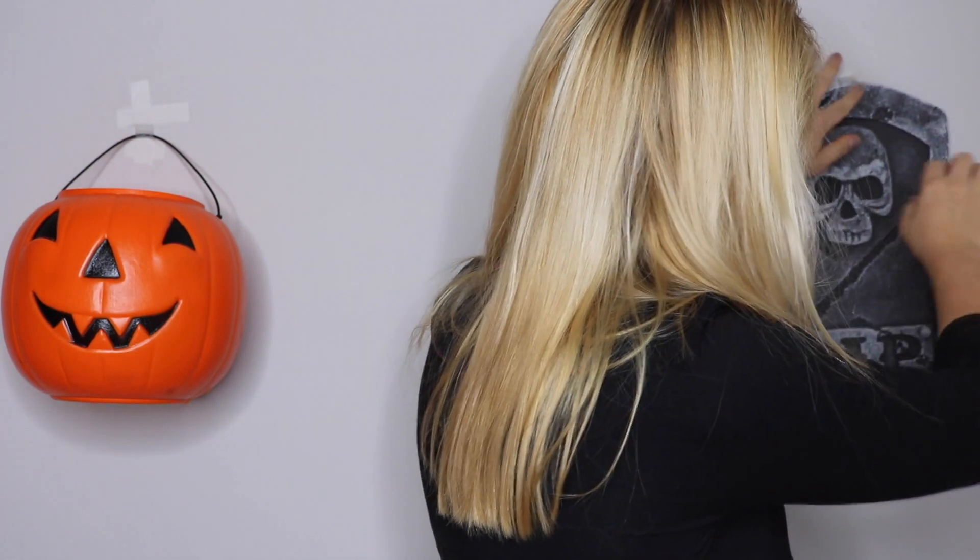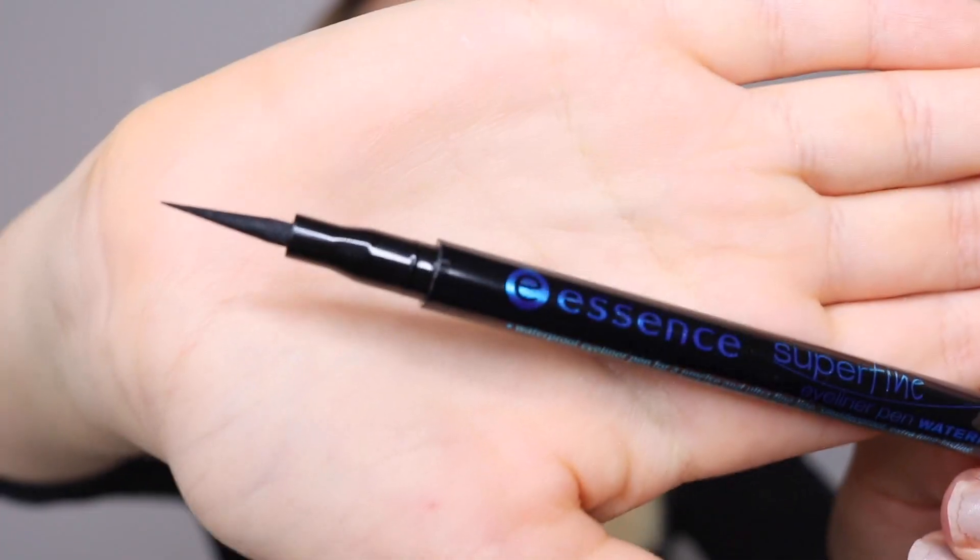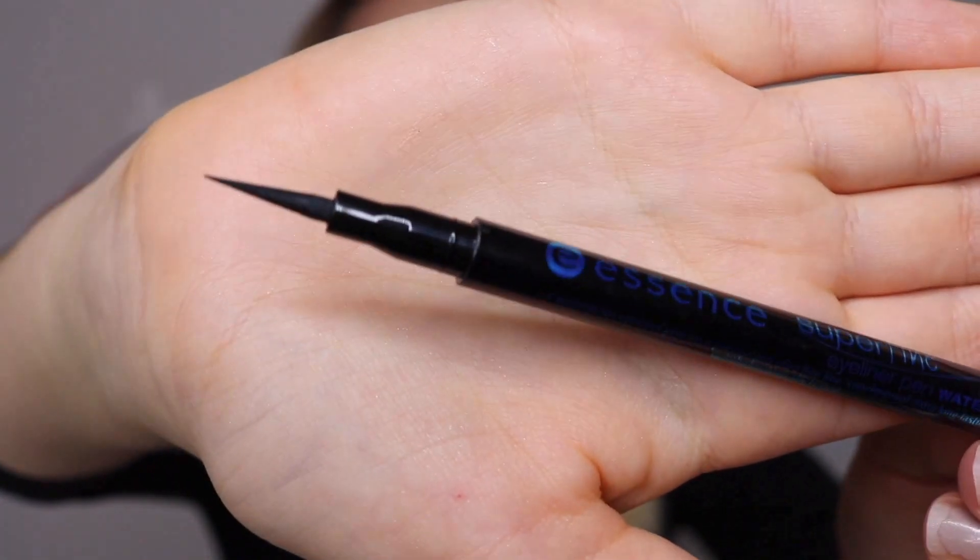The next product in here is a liquid liner by Essence, and this is a super fine liner. Let's just see how super fine that tip is — that tip looks so precise. I am very excited for this. I love Essence as a brand, it's really cheap, and I need a super fine liner because my liner is not on point right now.